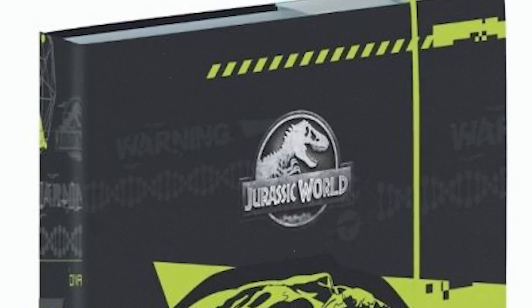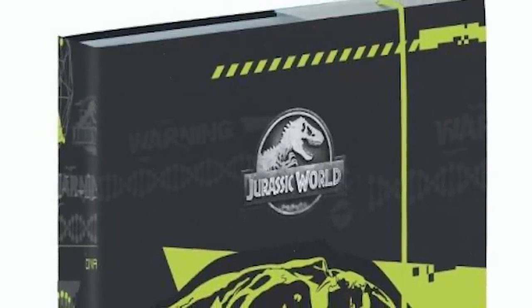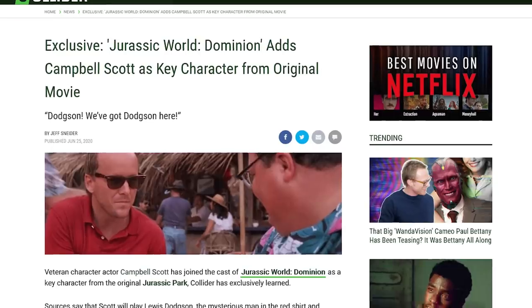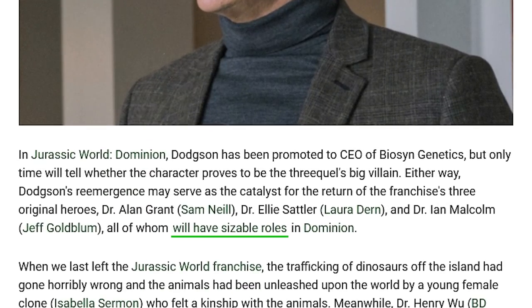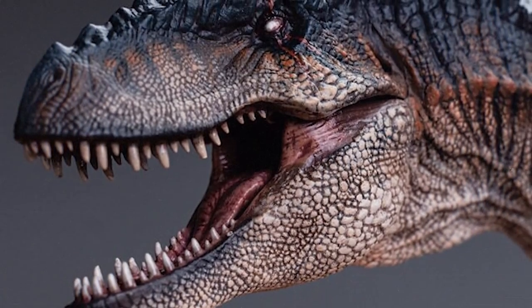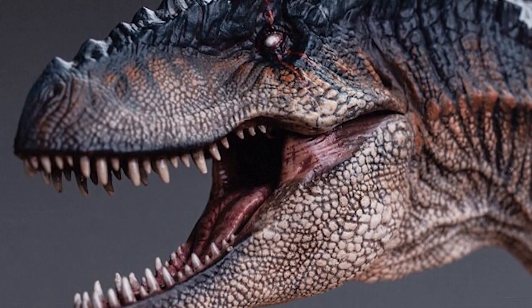Are dinosaurs being bred again, and by who? That certainly is the current theory with Dominion, and we know the company Biosyn — rivals to InGen — are making their debut in the movie. Could the Giganotosaurus be their creation? Have they mastered the art of cloning a dinosaur, or does the Giga pose an even more dangerous threat, having an unstable sequence?